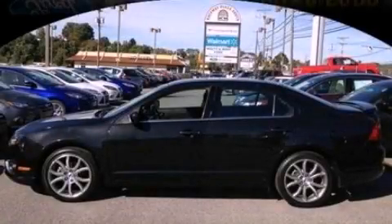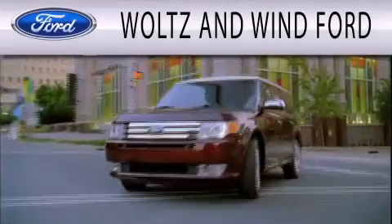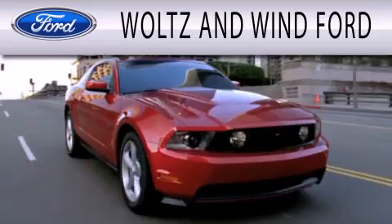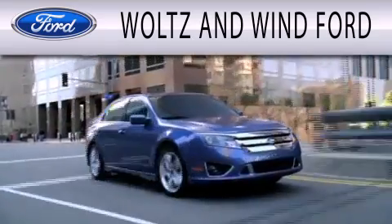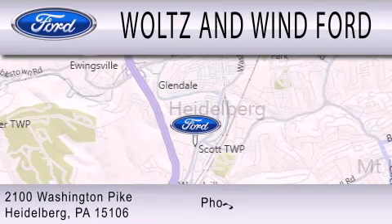Call now to find out how you can own this breathtaking vehicle. Waltz & Wynn Ford is dedicated to doing everything possible to ensure that the experience you have selecting your next vehicle is as pleasant as possible. We are located at 2100 Washington Pike in Heidelberg.